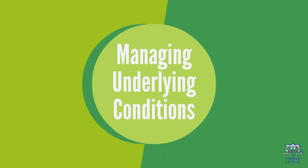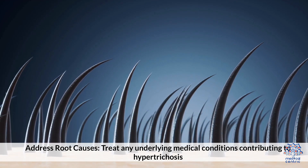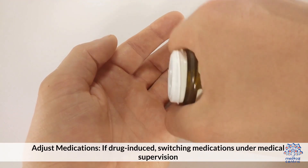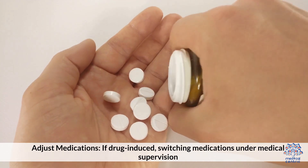Managing underlying conditions involves addressing root causes by treating any underlying medical conditions contributing to hypertrichosis, and adjusting medications — if drug-induced, switching medications under medical supervision.